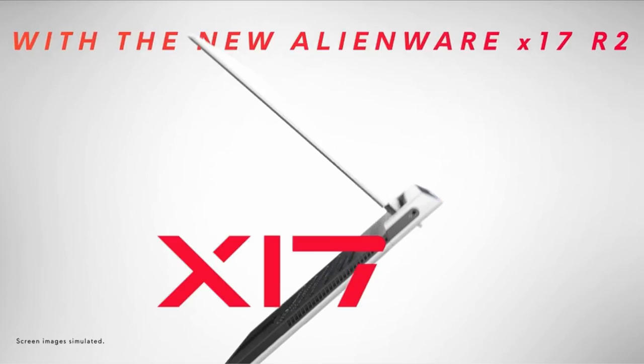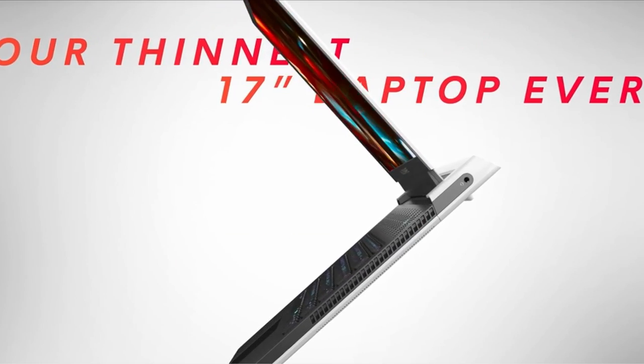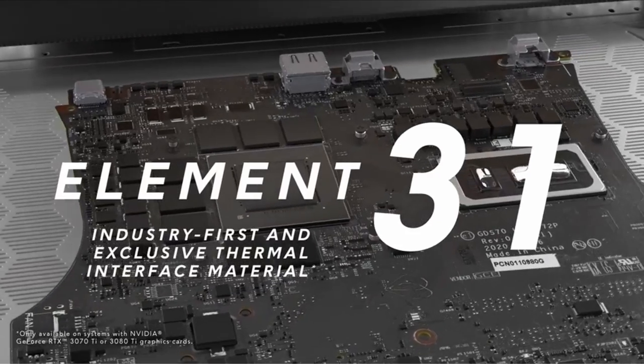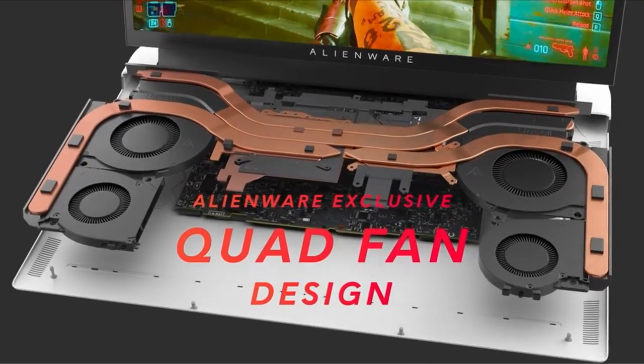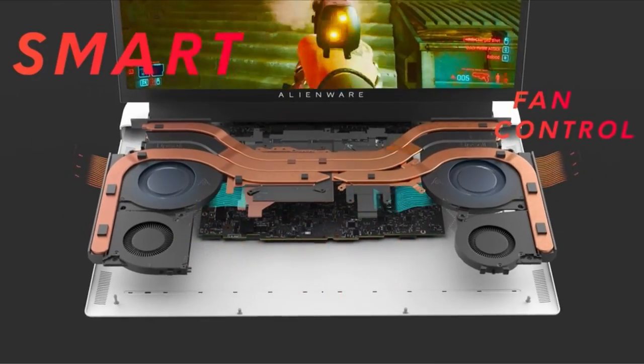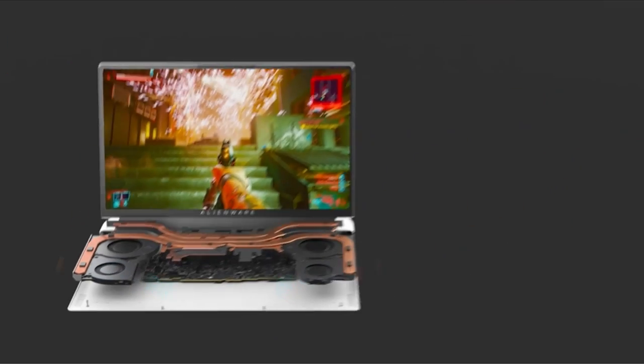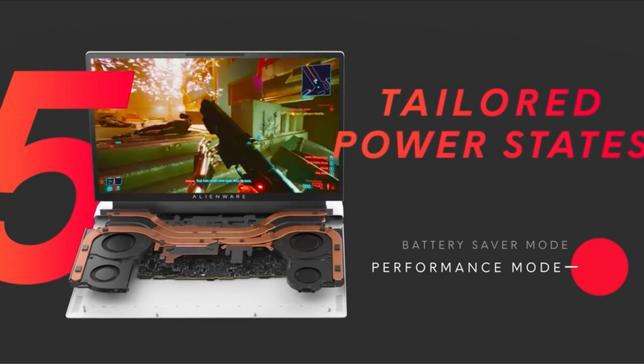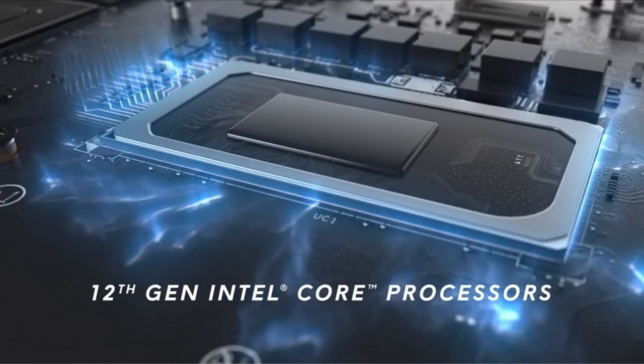The Alienware X17R2 17.3-inch also features an impressive 17.3-inch Full HD IPS display. With a 144Hz refresh rate and a 3ms response time, you can be sure to have smooth and crisp visuals while gaming. The display also features a thin bezel design, meaning more screen real estate for you to use.